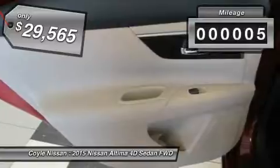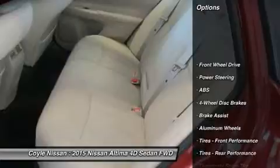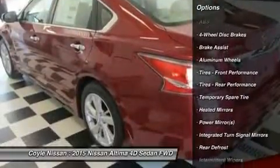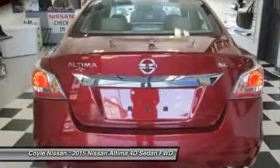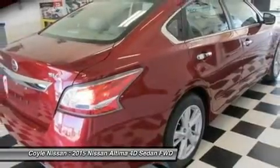This vehicle has less than 100 miles. Here are some of this vehicle's great options: keyless entry, steering wheel audio controls, backup camera, power passenger seat, anti-lock braking system, Bluetooth, leather-wrapped steering wheel, power steering, adjustable steering wheel, and keyless start.